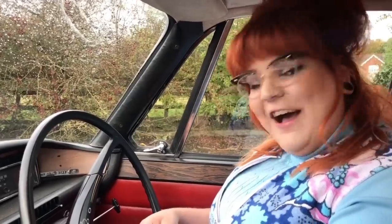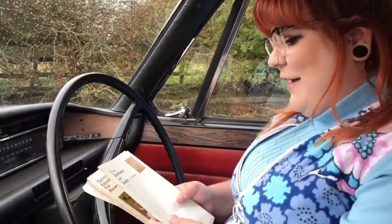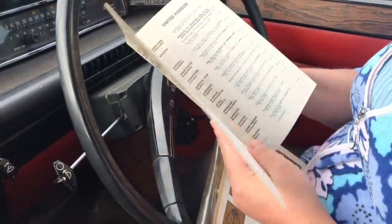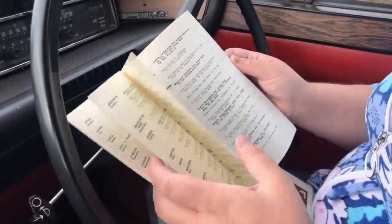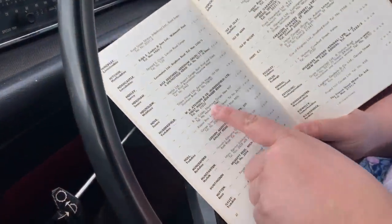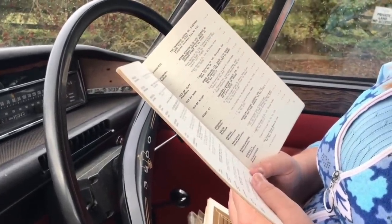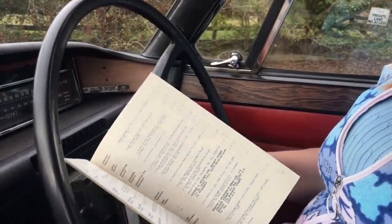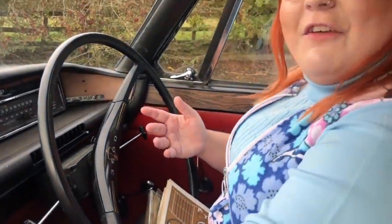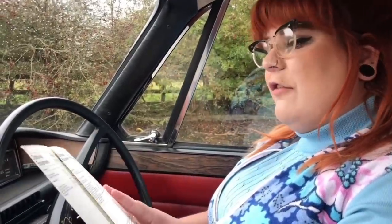I wanted it to be really genuine as to what I found in here. We've got distributors and dealers — you'd pick your town, and I love fonts like this in old brochures. Here we go, Huddersfield — got several listed there. I don't know if any of those garages are still open, but I love stuff like this. You'd be able to find your nearest dealer if you were out driving around the UK — it's just gorgeous.